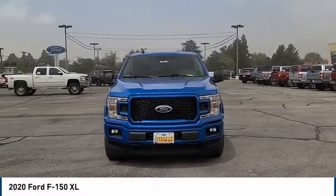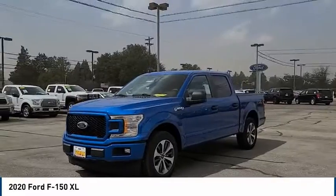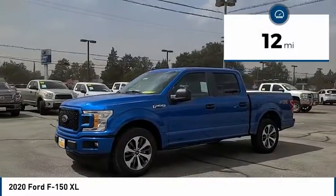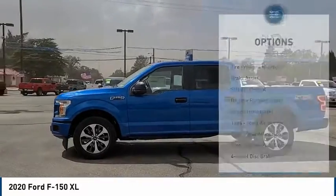A Ford F-150 knows how to handle any situation. It's built to follow orders. No whining. This vehicle has less than 100 miles. Here are some of this vehicle's great options.